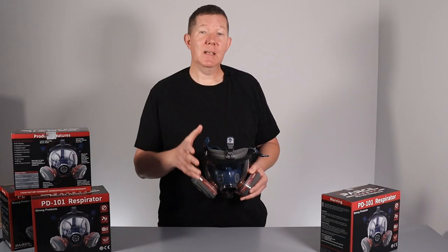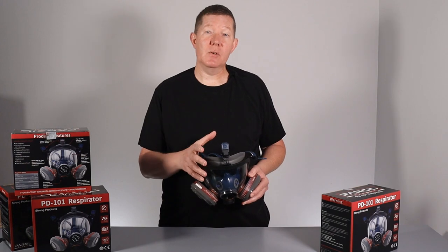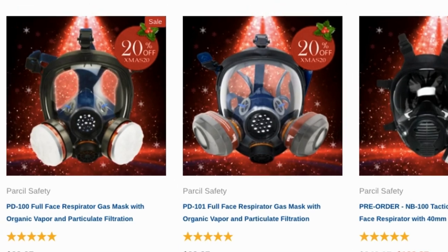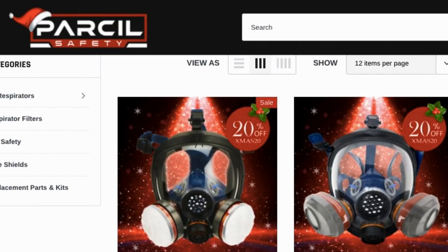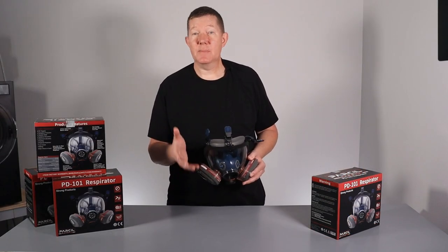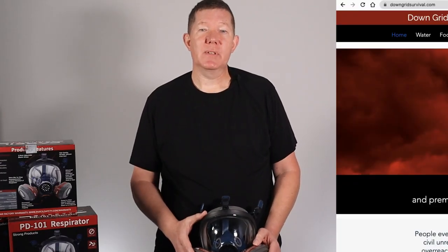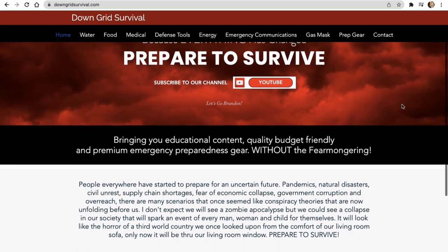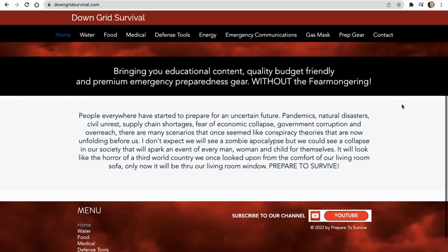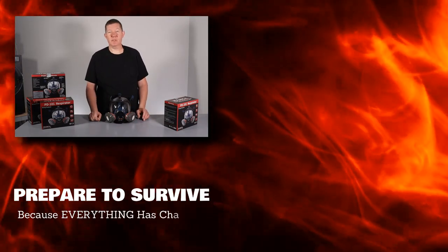If you're interested in purchasing this, I have found that there's often a better deal on the company's website than what is usually listed on Amazon. Follow the link below for more details and pricing, and to see if there are any special offers. If you like saving money, please visit my new website at griddownsurvival.com for more product reviews, videos, and discount codes. Until next time, prepare to survive. Thanks for watching.